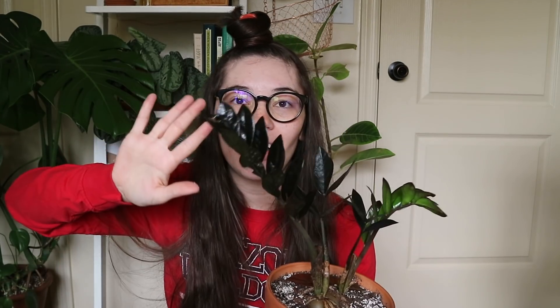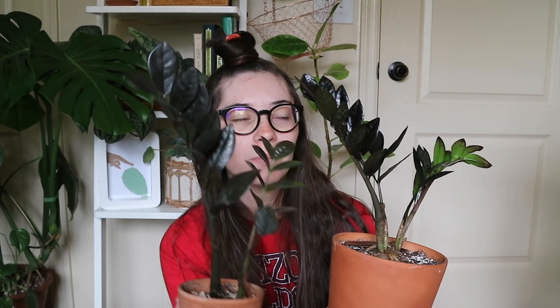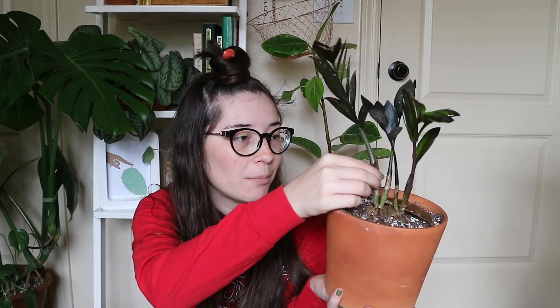I was lucky enough to score this very large Raven ZZ. I'm going to be adding it to my other ZZ which lives up here — and actually that whole pot is made up of plants I got from plant swaps. This piece is from not dude, and these pieces are from someone on Instagram who was at the swap. I plan on potting all of them together so they can coexist and this can be my plant-trade Raven ZZ pot.